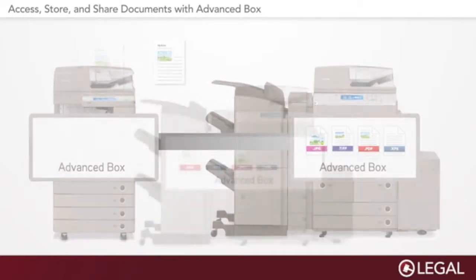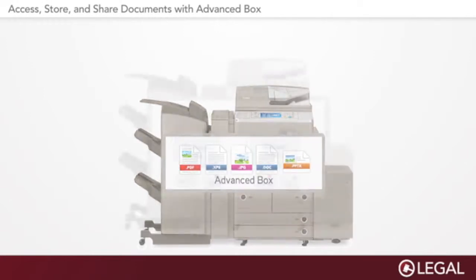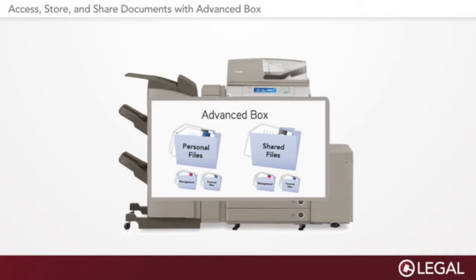When scanning and archiving hardcopy documents, AdvancedBox serves as a practical, convenient destination. Within AdvancedBox, you can create simple, organized directories of folders and subfolders.